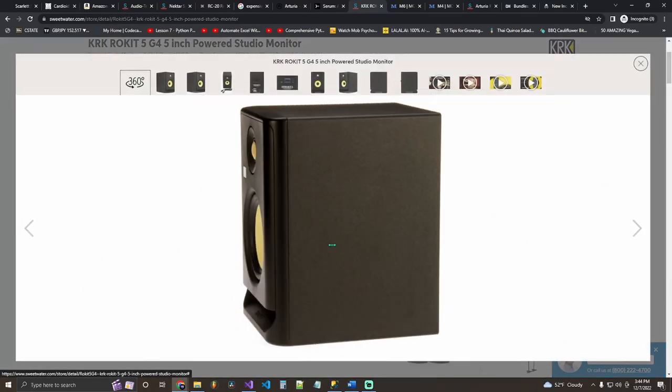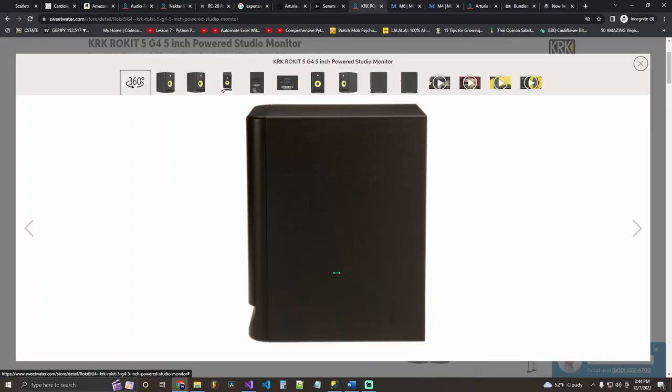My next expensive gift idea for the mid-level producer is studio monitors. I have KRK Rokit 5s — third generation; they're currently on the fourth generation at the same price. They're 179 dollars for one, so make sure you buy two — that's about 358 total. I love jamming out on them when I finish a beat. Wonderful bass, wonderful high-end, though they don't really have sub capabilities for people who really want that deep bass.